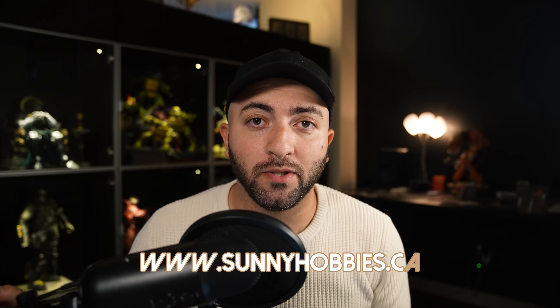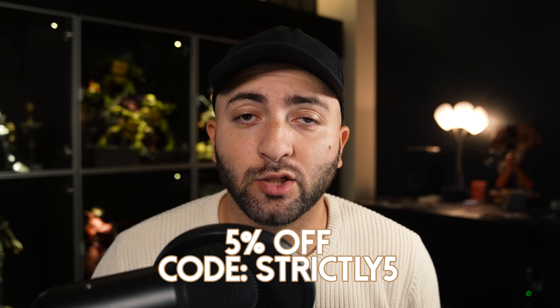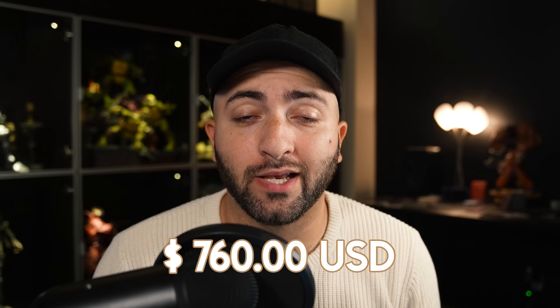Before we start, if you're trying to pick this up for yourself, you can pick it up at hobbiesville.ca as well as sunnyhobbies.ca. This is by far the cheapest price that I've seen so far — I think they have them for around $800 shipped. And because they're located in Canada, all the US buyers don't pay taxes on that, so you're going to be able to save your tax. On top of that, you get an extra 5% off using code Strictly5, so that's an extra $40 off the case. You're looking at like $760 shipped for a case of 25th Rarity Collection — that's pretty much the best deal that I've seen so far.